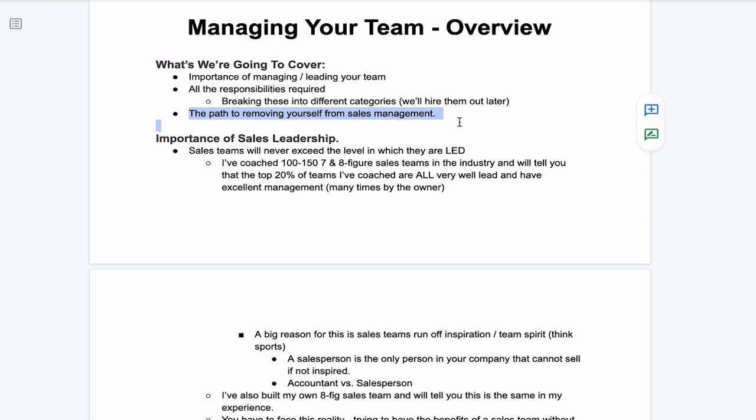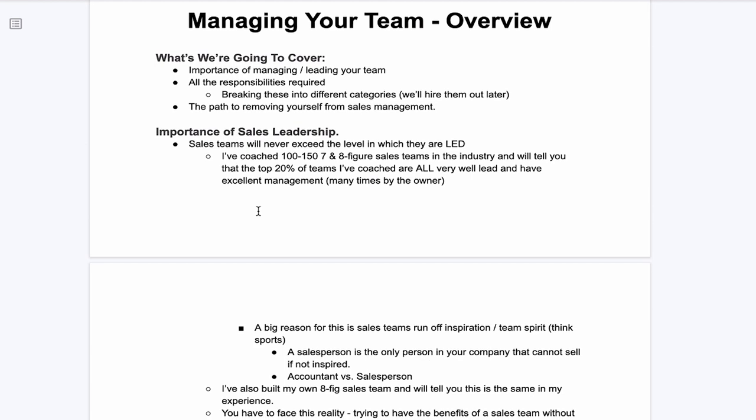Most people want to have the benefits of a sales team but don't want to do the work — they don't want to do any of the sales management or sales leadership. What they do is they prematurely remove themselves from sales management, and it collapses the performance of the team, or they just never get their team working in the first place. We're going to talk about the right sequence of removing yourself so you can get back more of your time.